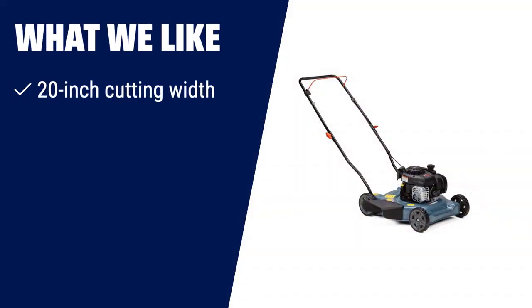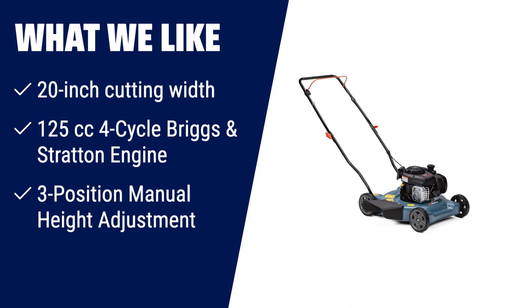What we like: If you have a small to medium-sized yard and are looking for a gas-powered lawnmower with a large cutting area, then you should consider this one. With its 20-inch cutting width, it provides efficient lawn mowing. The 125cc 4-cycle Briggs and Stratton engine delivers reliable power, and the 3-position manual height adjustment allows you to tailor the grass cutting height to your preference.